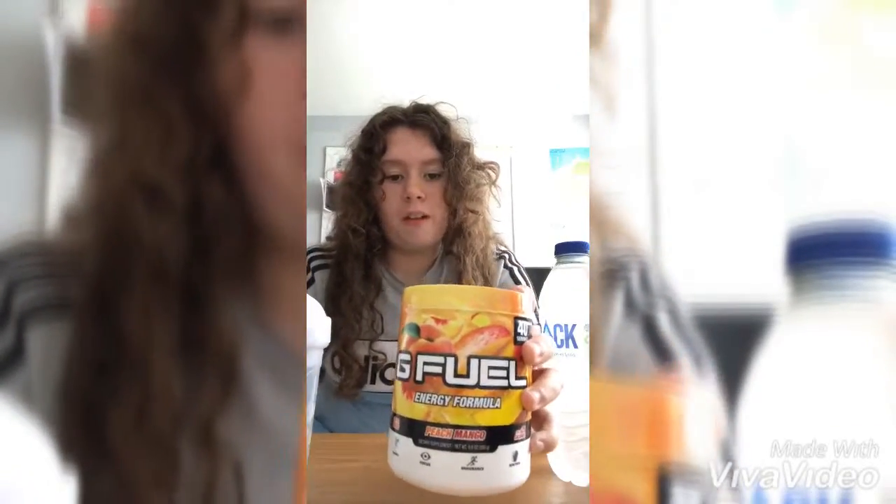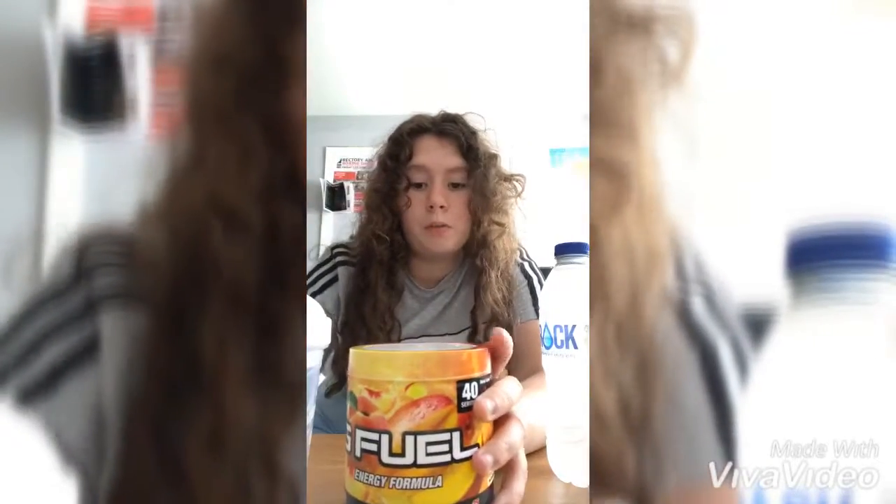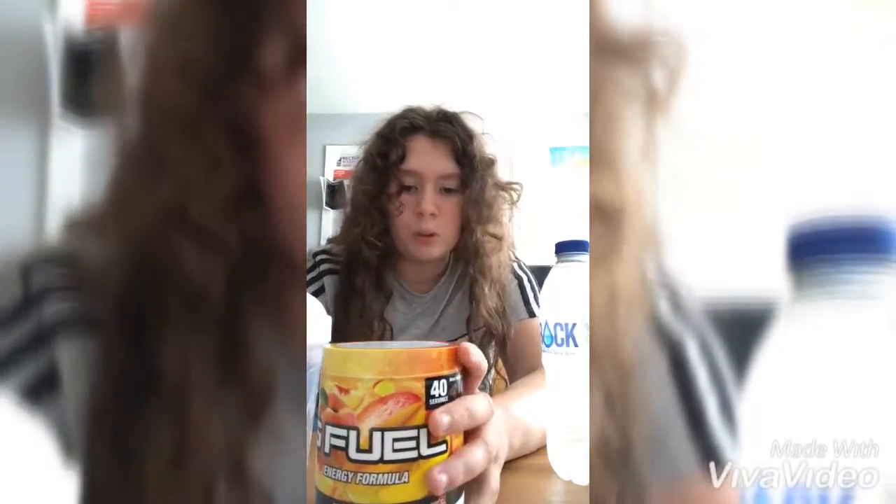What's up YouTube, midgetmoney here back with another video. So in today's video, as you can see by the title, we are doing a taste test for peach mango. I haven't tried this flavor before — I just bought it on the BOGO sale, buy one get one free. Yeah, it's for a pitch live up it seems, so why not give it a go.